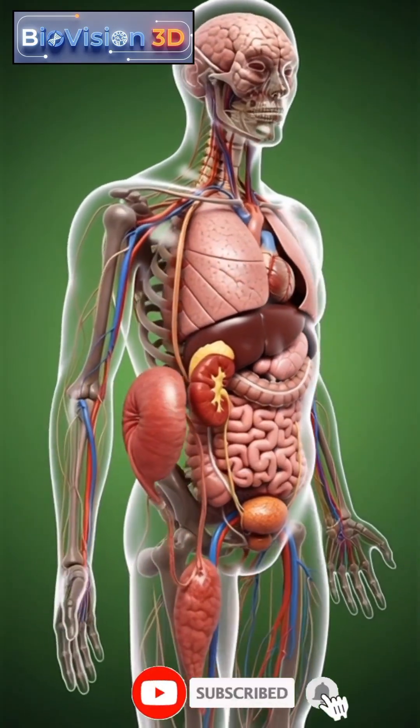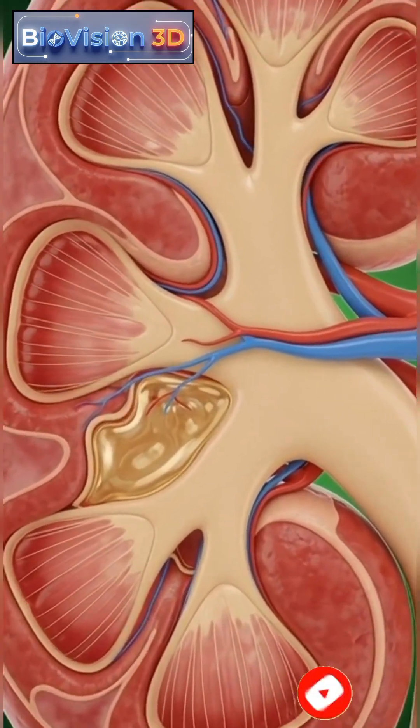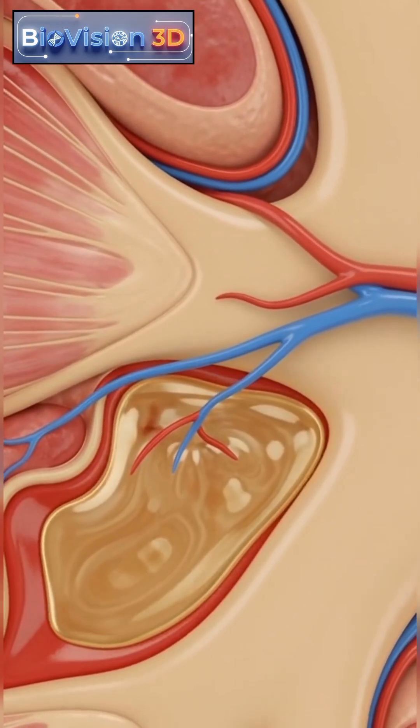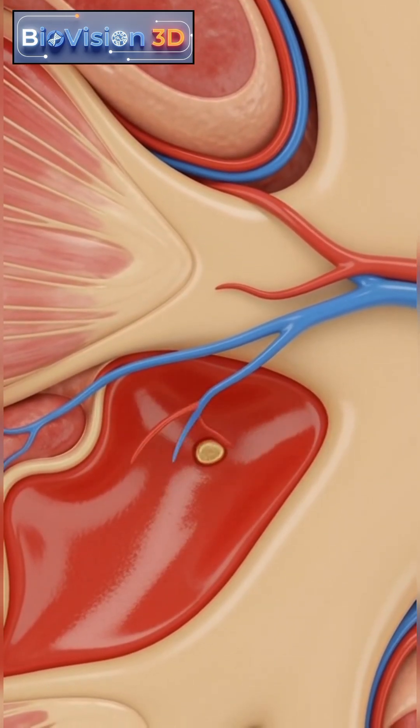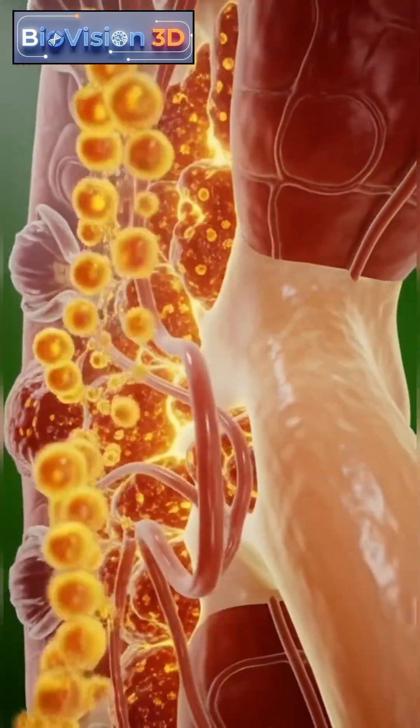Hydronephrosis is a condition in which one or both kidneys become swollen due to a blockage in the normal flow of urine. When urine cannot drain properly from the kidney to the bladder, pressure begins to build up inside the renal system.